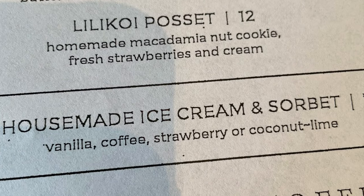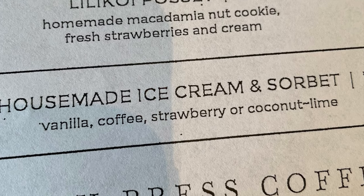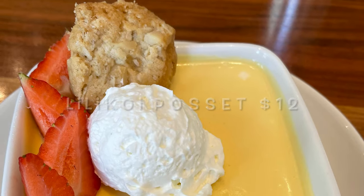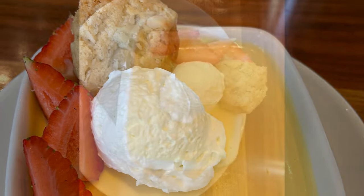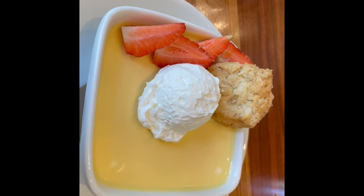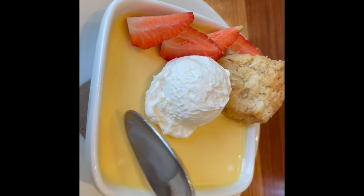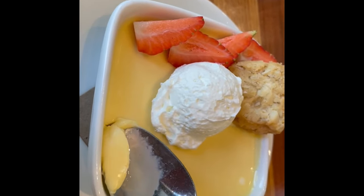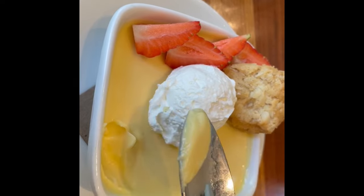It's dessert time! The first dessert we ordered was called the lilikoi posset. This had a custardy, flan-like consistency topped with homemade mac nut cookie, slices of fresh strawberry, and cream. It had a nice lilikoi flavor that was not too tart, not too sweet — just right.